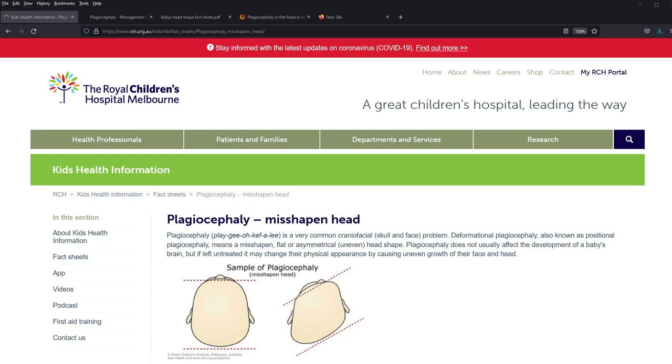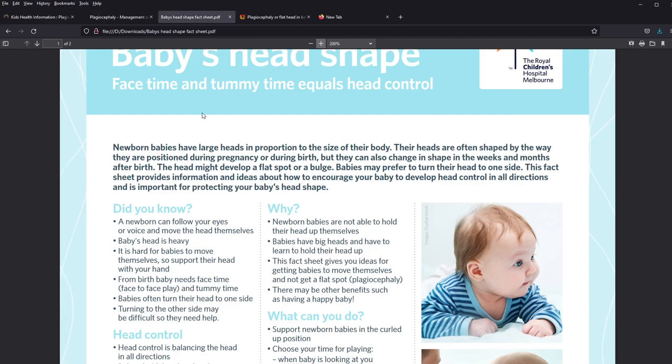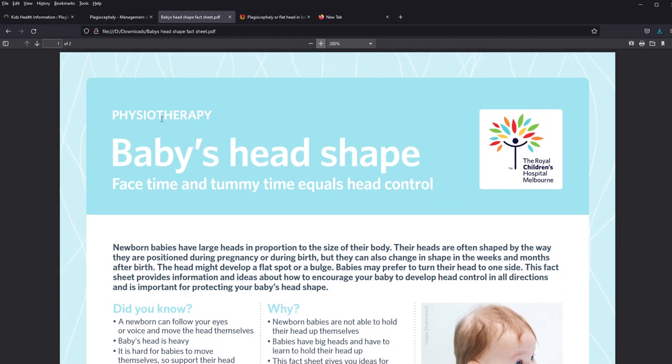This is a screen recording from my computer. I am opening the Royal Children's Hospital website on Firefox — this is mainly for patient fact sheet information. The other page I found was the Queensland Hospital referral guidelines, which is a patient fact sheet by the physiotherapy department and is very good. I would normally print this out and give it to the parents.